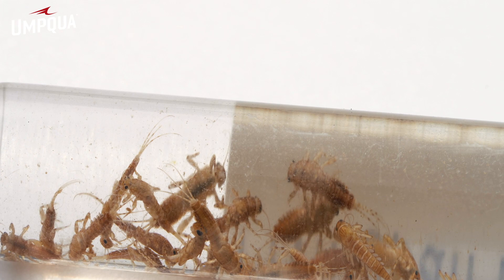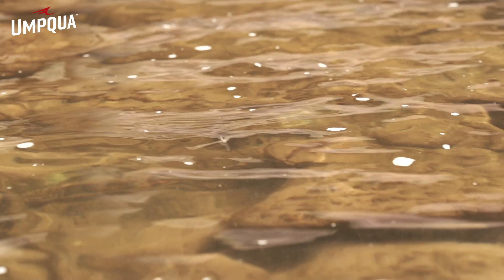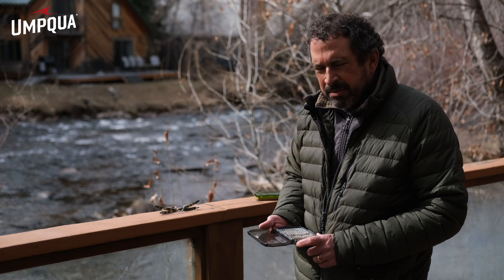Blue-winged olive of the baetis — it's a mayfly. The nymphs, born from an egg, live in the river. When it's time for them to become adults, they'll crawl out from underneath the rock, swim toward the surface, kick their bodies off, dry their wings, fly away as a winged adult, mate, lay eggs, and die — all in 24 hours in their adult stage. So we have a little joke about the mayfly hatch.